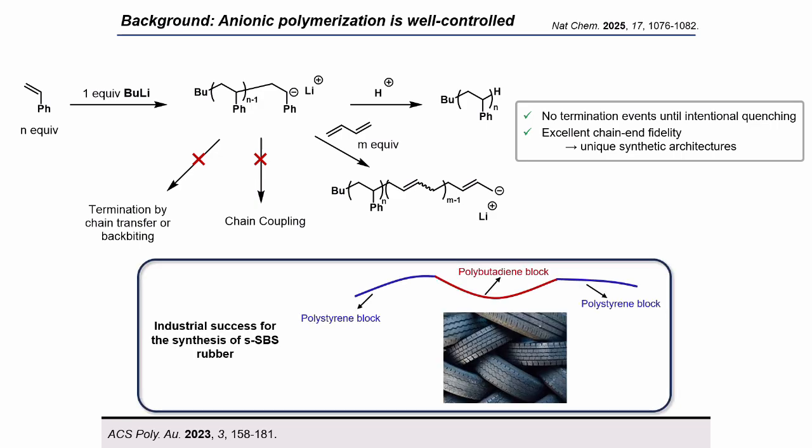The significance of this control is shown in the industrial success of SBS rubber — polystyrene block, polybutadiene block, polystyrene block — and its success comes from its elastomeric properties. It is often used as a component in tire production.